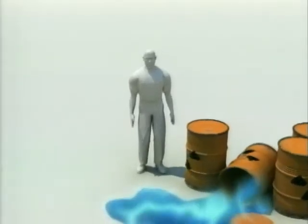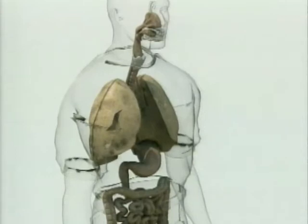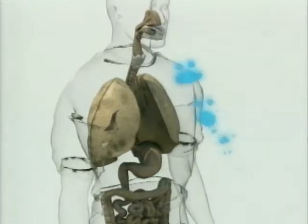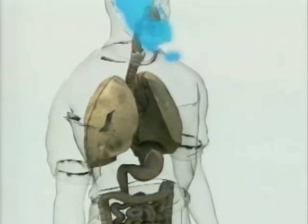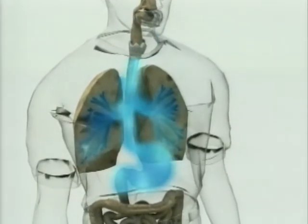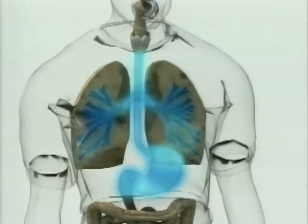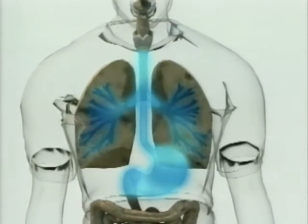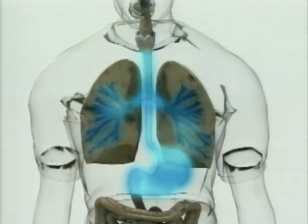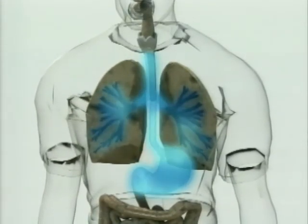If a person ingests or inhales radioactive material, it can become incorporated in the organs of the body, and this is called internal contamination. Depending on the type of radioactive material which someone is contaminated with, certain medications can be administered to accelerate the rate at which the material is eliminated from the body. Examples of such medications include Prussian Blue and DTPA.